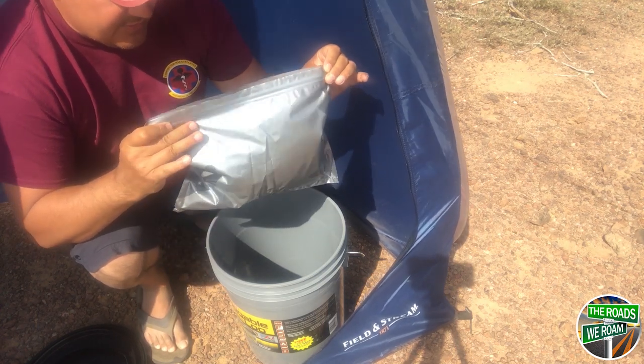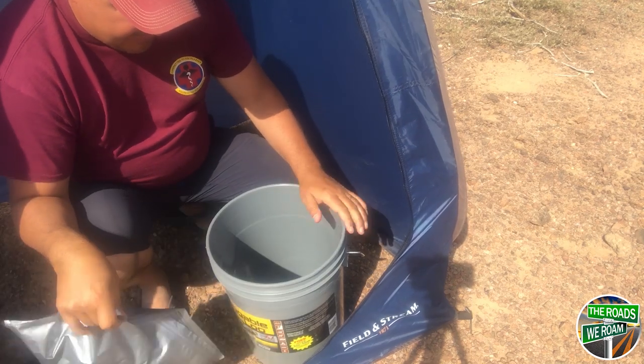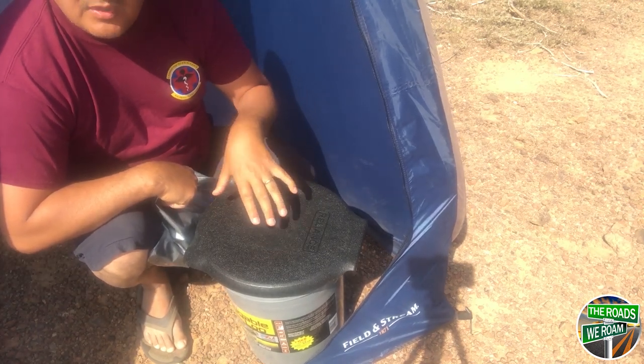These are a little expensive — they run about sixteen dollars for six, and this whole setup I think was about twenty-four dollars. You can get them on Amazon; we'll put a link below.